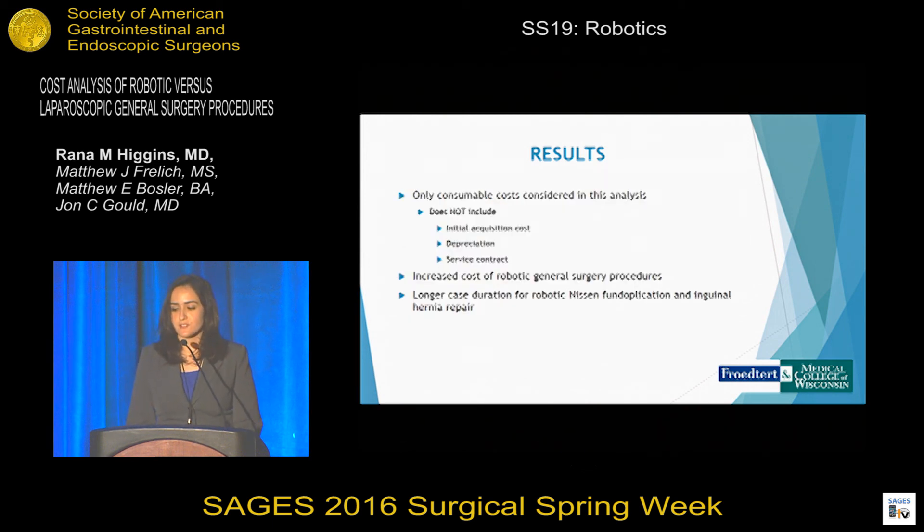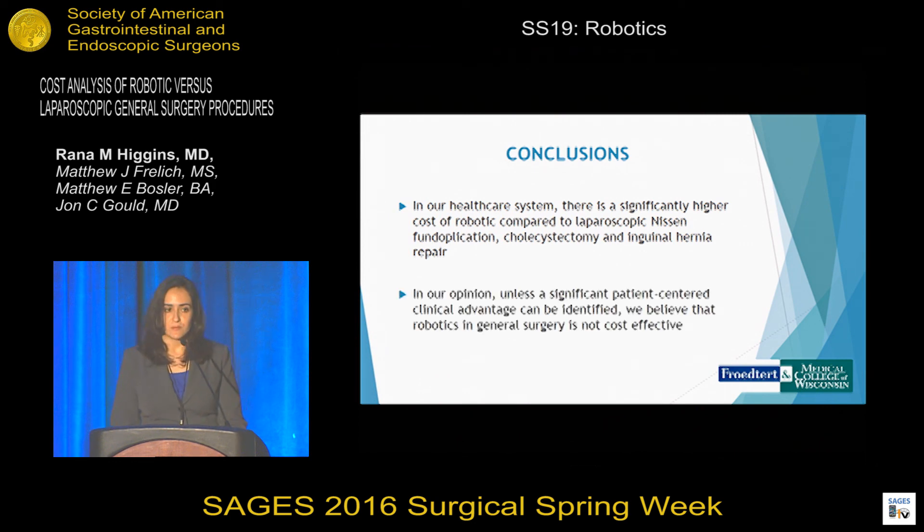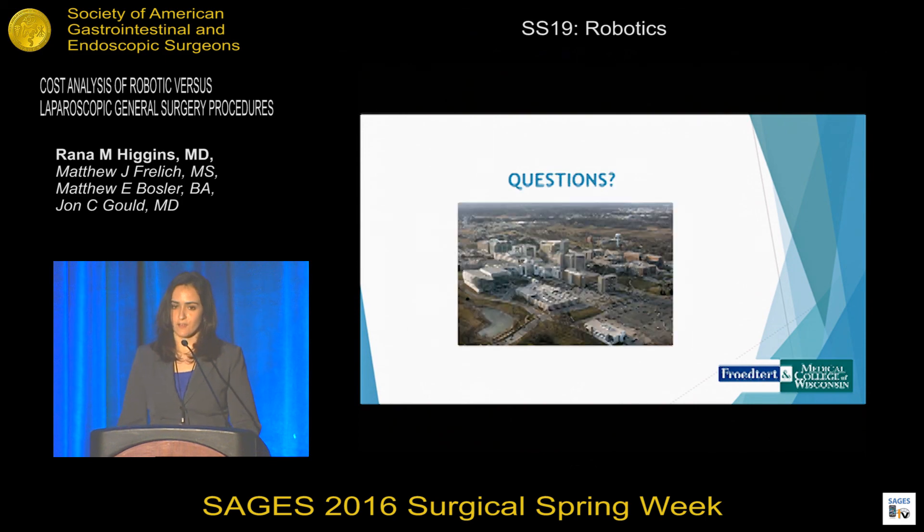One thing to note is that we only considered consumable costs in this analysis — it does not include the initial acquisition cost, depreciation, or the service contract. We did identify an increased cost with robotic general surgery procedures and a longer case duration for robotic Nissen fundoplications and inguinal hernia repairs. In conclusion, in our healthcare system there is a significantly higher cost of robotic versus laparoscopic Nissen fundoplication, cholecystectomy, and inguinal hernia repair. Unless we can identify a significant patient-centered clinical advantage, we believe robotics in general surgery is not cost effective. Thank you, I'll take any questions.